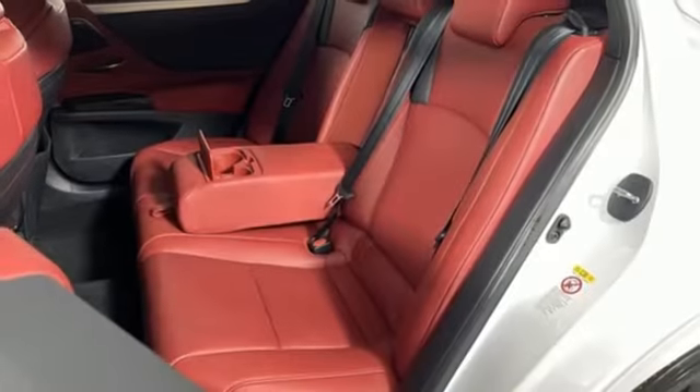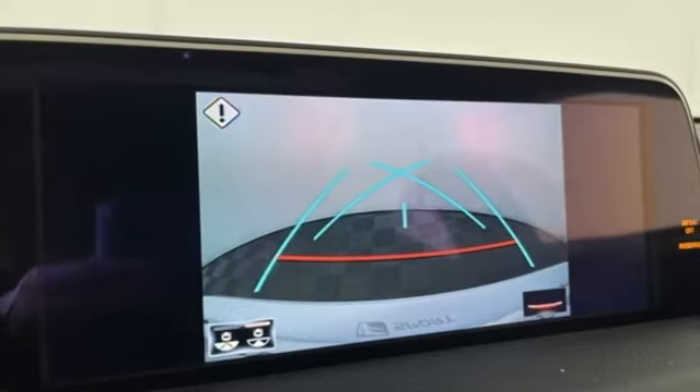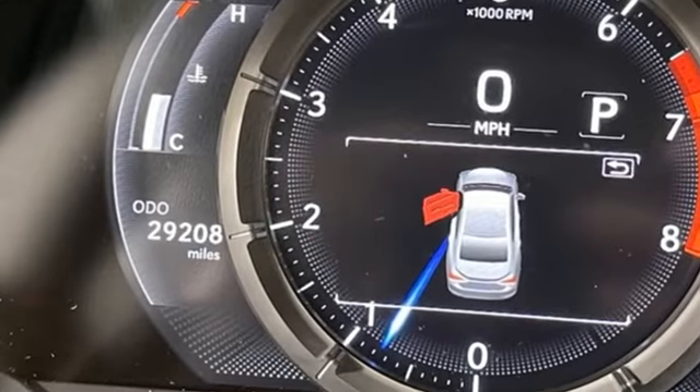Scout GPS link standalone navigation app, power tilting steering column, gas pressurized shocks, auto dimming rear view mirror, and automatic transmission.